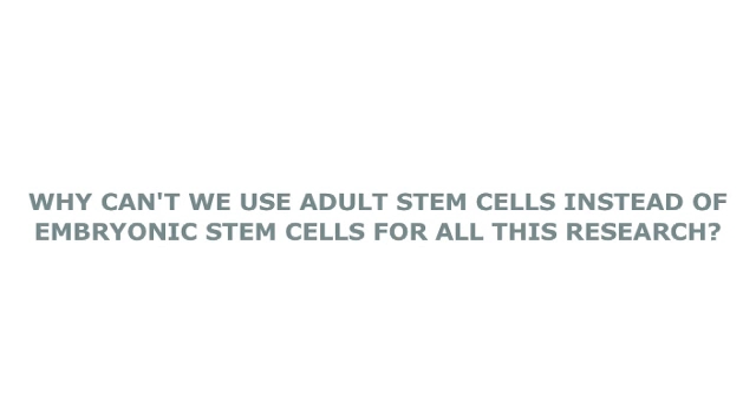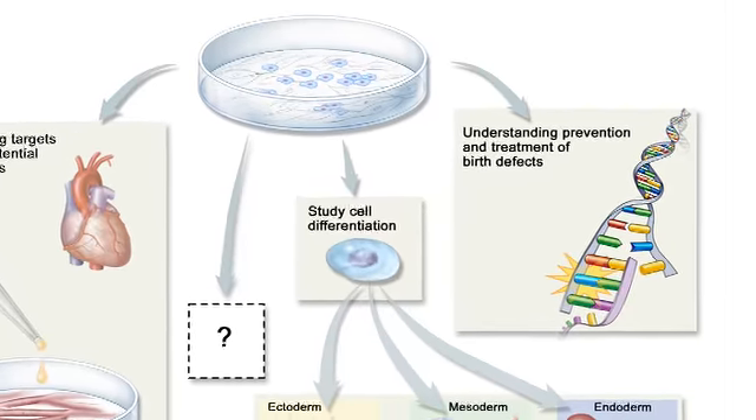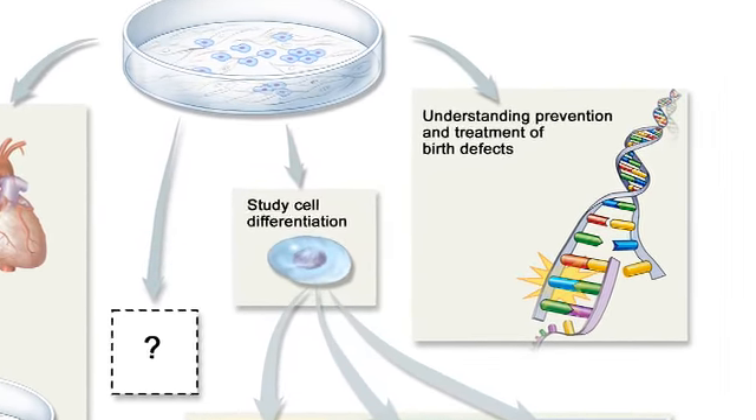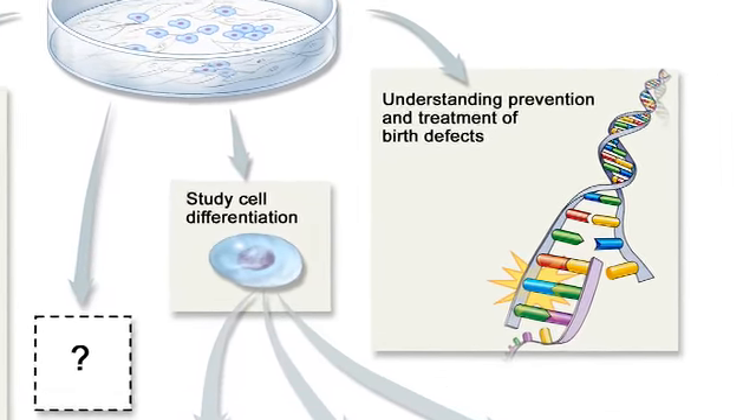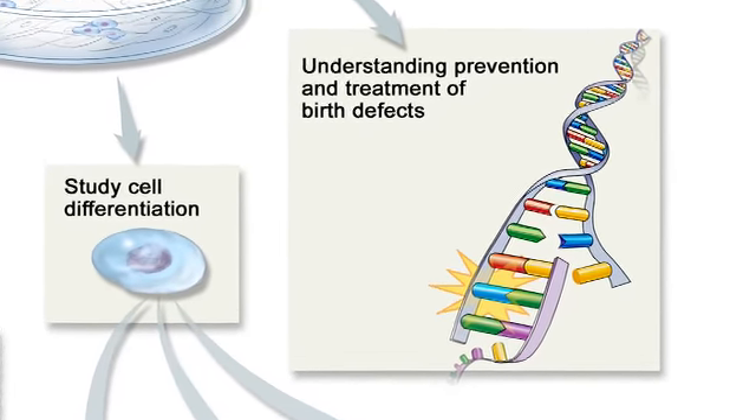It's frequently said in the media that embryonic stem cells are no longer required because of the advent of a new technology called induced pluripotent transduction, and this is simply not true. Embryonic stem cells will always be needed to study early human development and pathologies and diseases associated with those early stages of development.